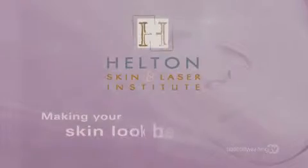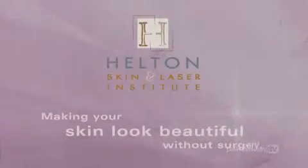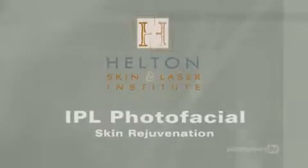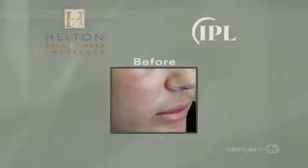Helton Skin and Laser Institute, making your skin look beautiful without surgery. Rejuvenate your skin from the inside out with intense pulse light, a breakthrough in age-defying skincare.